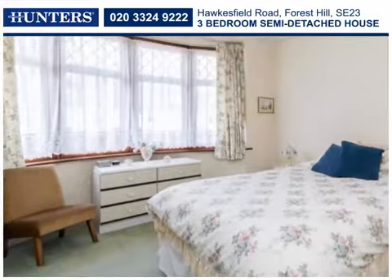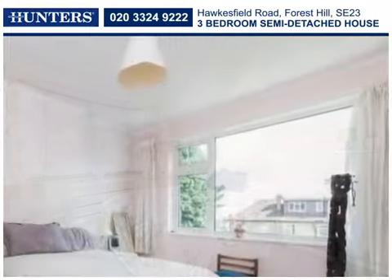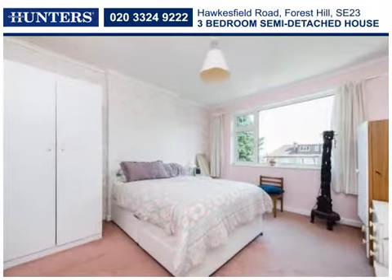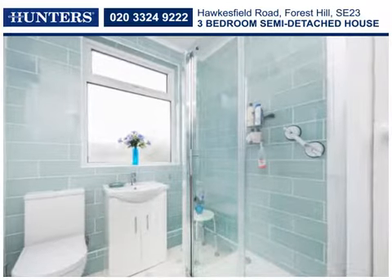Rising to the first floor, the principal bedroom is filled with light from an attractive bay window. There are two further naturally light bedrooms, served by a smartly presented family shower room, and there is the convenience of a ground floor cloakroom.